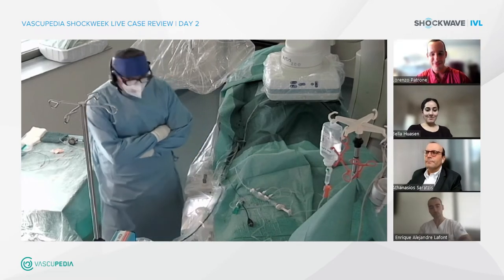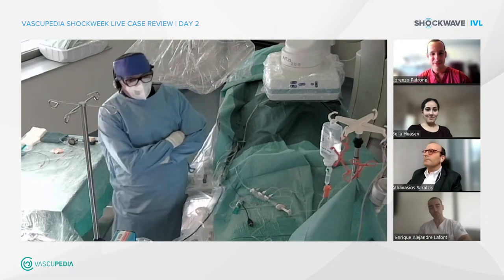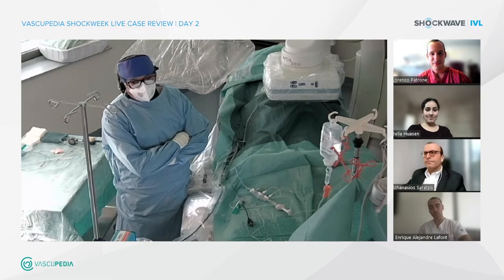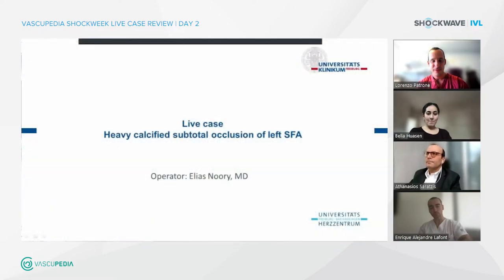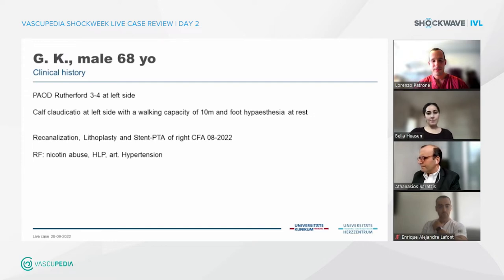Hello, Doreen. Thank you very much for introducing me. Dear colleagues, ladies and gentlemen, it's my pleasure to present a live case. This is a 68-year-old male patient with TAOD, according to Rutherford 3 to 4 on the left side. He has calf claudication with a walking capacity of only 10 meters and feels some foot hypoesthesia at rest. He was already treated just some weeks ago with re-canalization, DCB, and stent PTA of the right CFA. His risk factors are nicotine abuse, hyperlipidemia, and arterial hypertension.